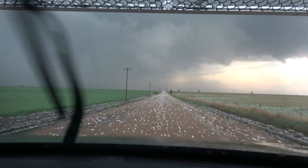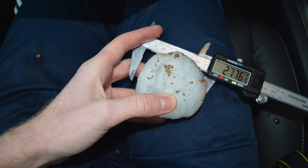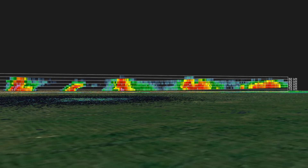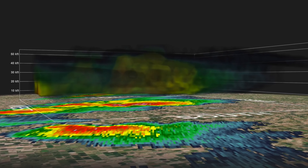Hail-covered roadways made for treacherous driving conditions, like one would see in the dead of winter. It also left a mark — many marks at that — these hailstones still melting 30 minutes later. As all the storms lined up along the dry line, you can see tops exceeding 60,000 feet.